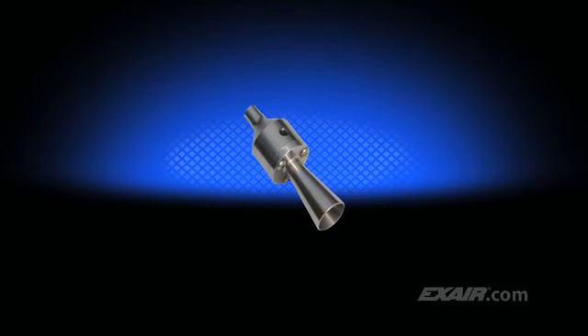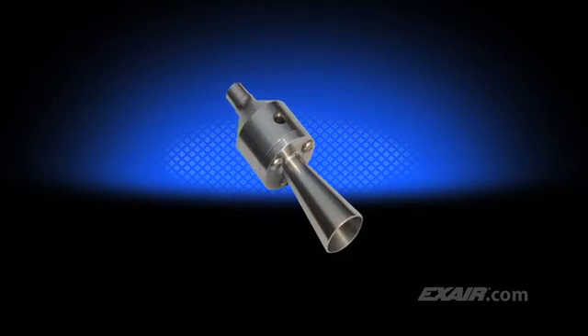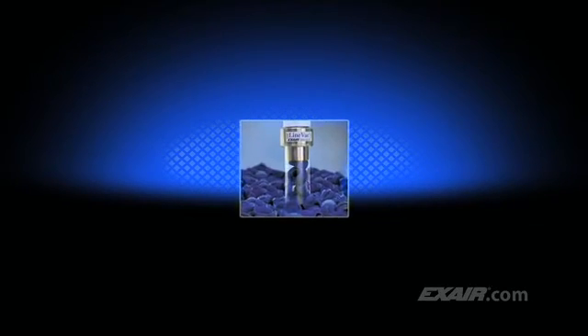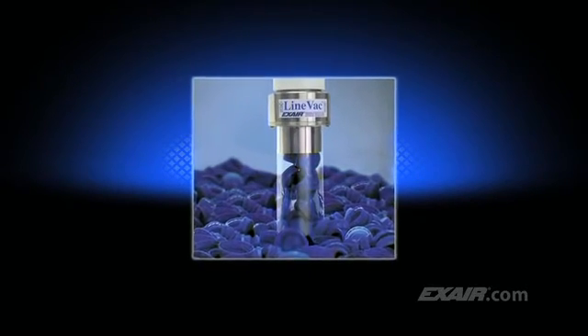This special funnel-shaped Lineback is used for the filling of small packets with fine powders or granulated materials, such as salt or sugar. A manufacturer of IC chips uses this special Lineback to remove microscopic debris during the chip-making process. Lineback can also be configured with threads for pipe on one end and a smooth diameter for hose on the other.